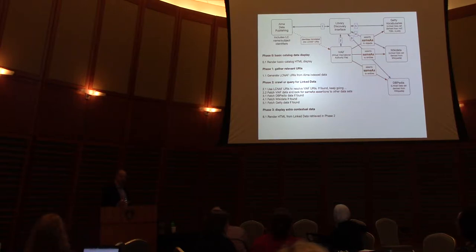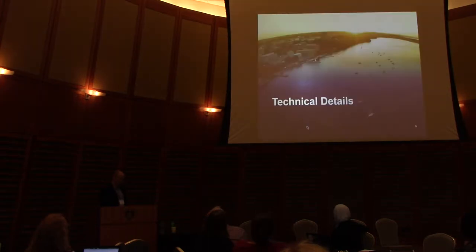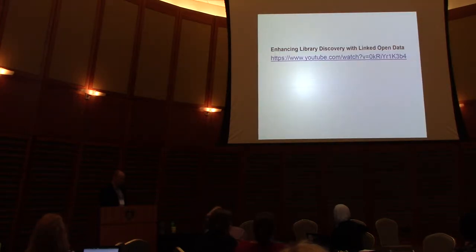VIAF pulls URIs when they exist for three sources: the Getty linked open data, DBpedia, and Wikipedia. For a full technical run-through at the code level, pull down these slides — there's an archived YouTube presentation that went to the Illiad and ILLiad XLE user groups. It's from 2016, but there's only one change that's really very different from what we did then. We've also published the code base online if anyone wants to take a look at it.